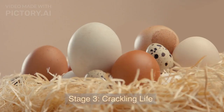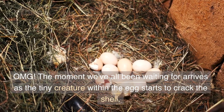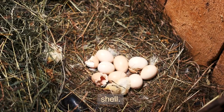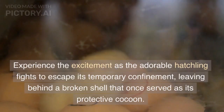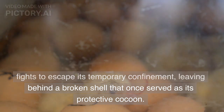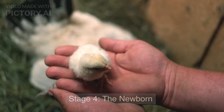Stage 3: Crackling Life. The moment we've all been waiting for arrives as the tiny creature within the egg starts to crack the shell. Experience the excitement as the adorable hatchling fights to escape its temporary confinement, leaving behind a broken shell that once served as its protective cocoon.